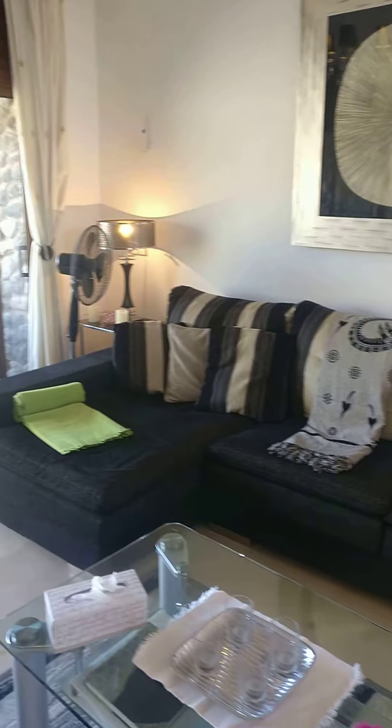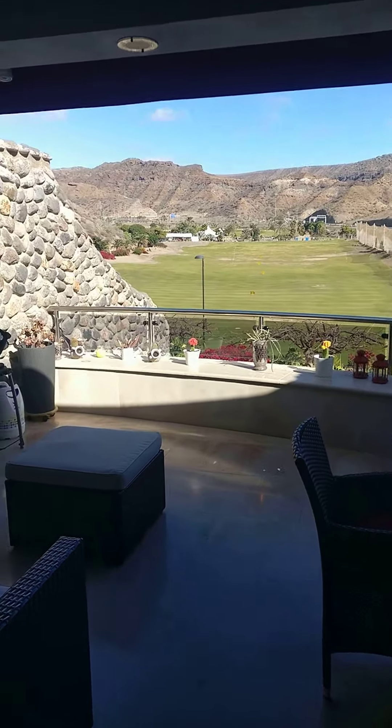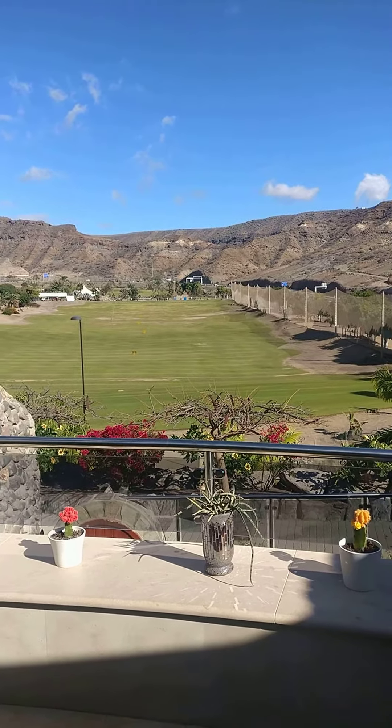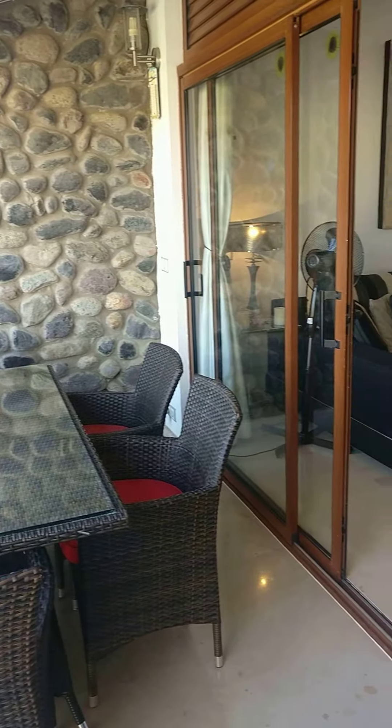There's a sofa, wi-fi throughout at very high speeds, free of course. Then you have an external area with a barbecue — this is the driving range and the golf course — and then you have your dining area.